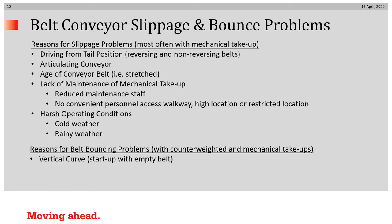What are some of the reasons for belt slippage? It could be driving from the tail position — sometimes that's essential and can't be avoided. Whether on a reversing or non-reversing belt, slippage can occur when a driven pulley is in the tail. It can also be from an articulated conveyor; when it opens up, it can release tension, and if the take-up is not working correctly, a decrease in slack side tension could occur.